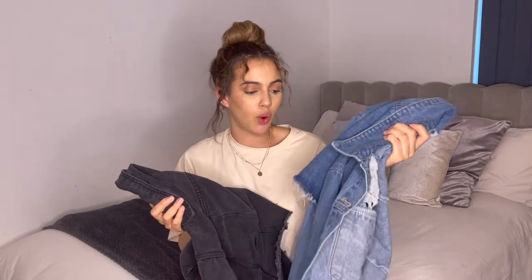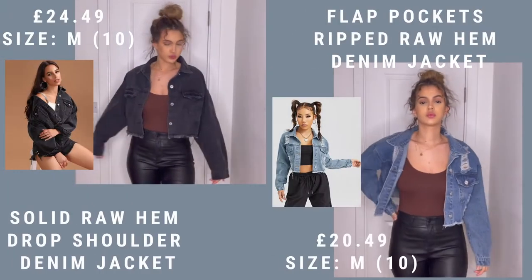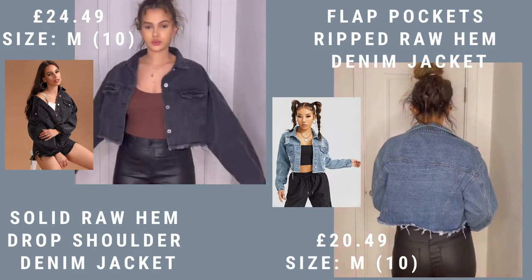I ordered two jackets — they're slightly different but pretty much the same thing. One is a cropped denim blue jacket and one is a cropped denim black jacket. This one is a little bit more oversized. I feel like you can't really go wrong — who doesn't need a denim jacket? In summer a denim jacket is very very essential.